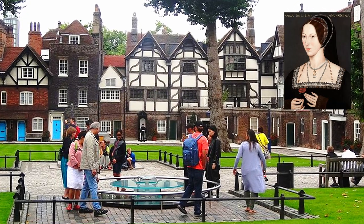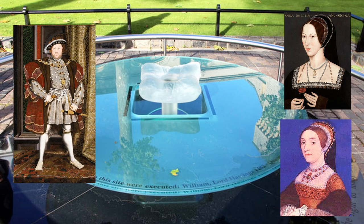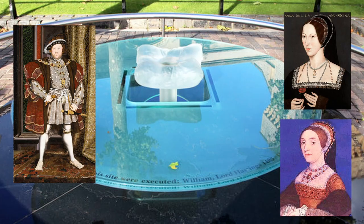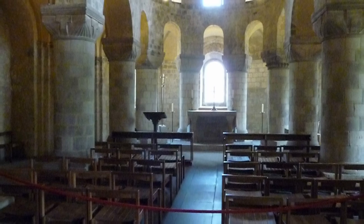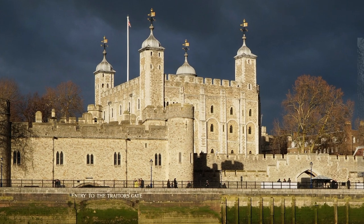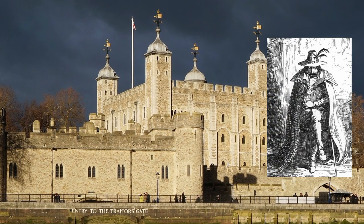Anne Boleyn and Catherine Howard, two of Henry VIII's wives, were both imprisoned here and later put to death. Henry VIII sent a number of rebellious priests to the tower and later had them executed. Guy Fawkes was another person who was imprisoned in the tower and tortured.